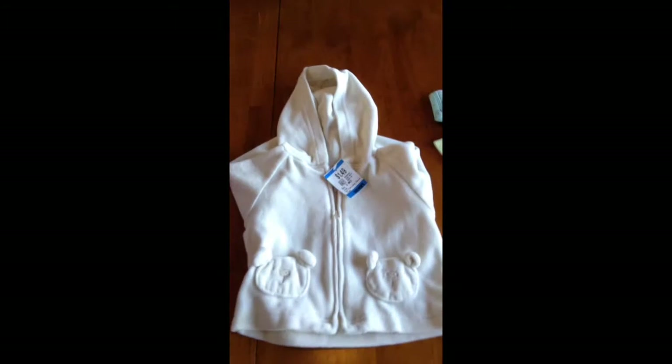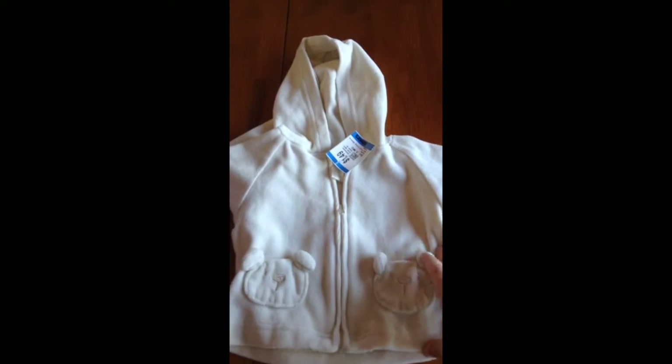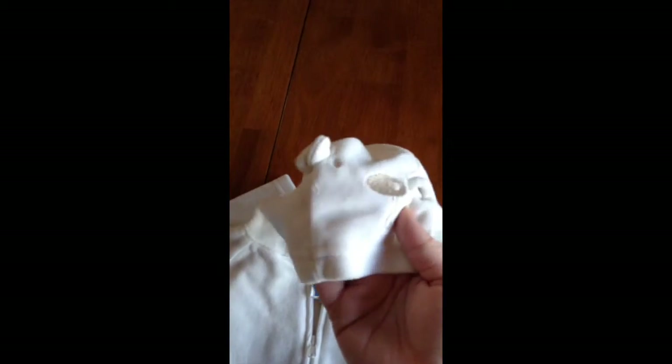Then I got this little hooded jacket and it was $0.75 from George, which I think is also sold by Walmart. I thought it was just too cute with little bears and it's got a little bear face on the top of the hood and it's super soft.